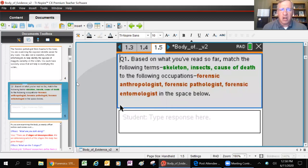Just a question for you - based on what you've read, match the following terms: skeleton, insects, cause of death, to the following occupations: forensic anthropologist, forensic pathologist, forensic entomologist. Of those three careers, which one mostly involves the skeleton? Which involves insects? Go ahead and pick a term and match it in the chat.